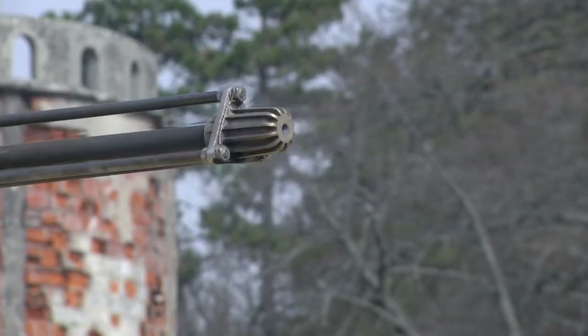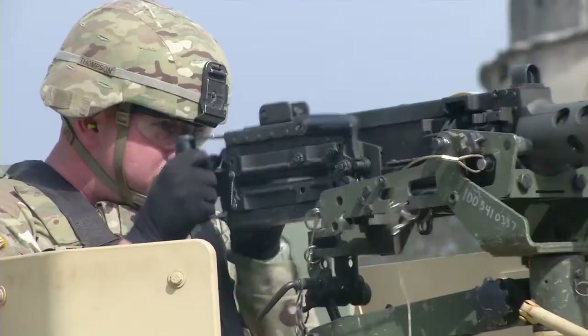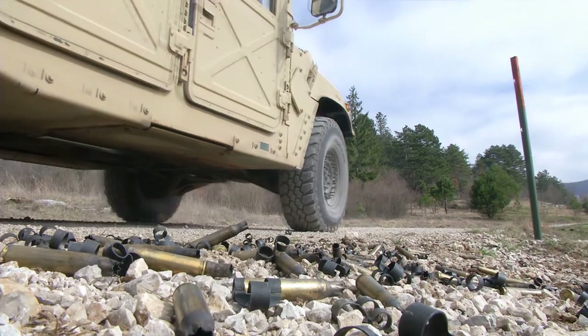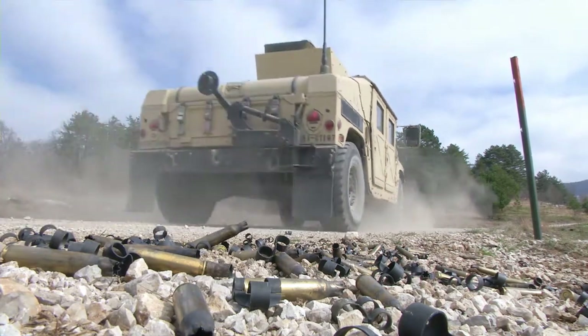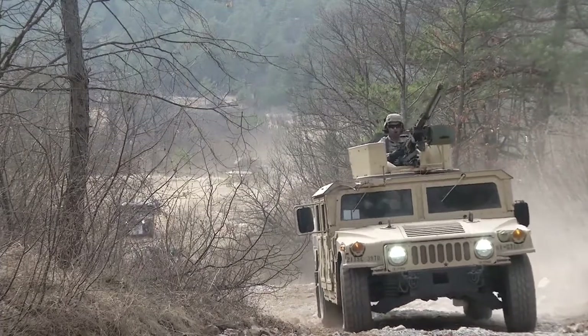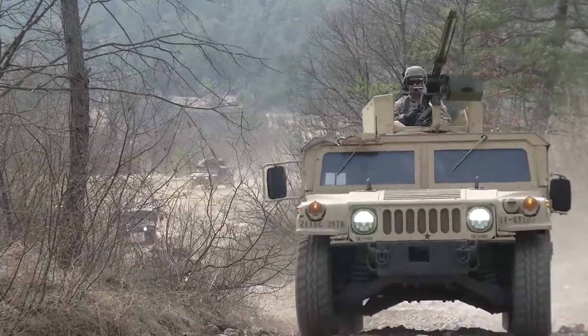A truck-mounted M2 50-caliber machine gun provides fire support during a convoy training scenario in the mountains of Slovenia. Gun trucks from the 16th Sustainment Brigade Special Troops Battalion maneuver through the rocky terrain during one portion of exercise Vanguard Proof.